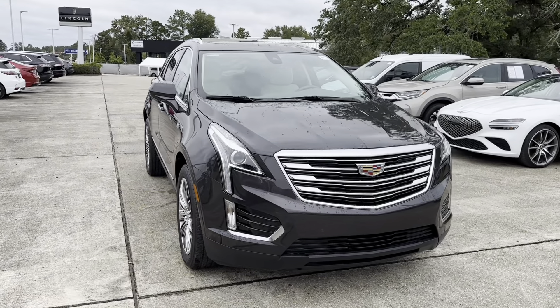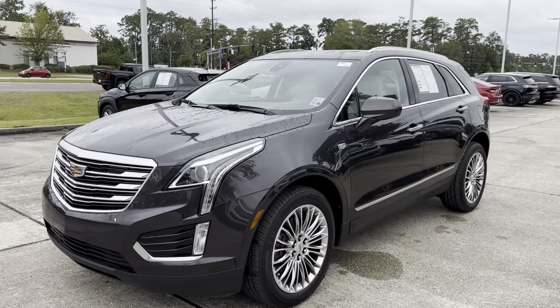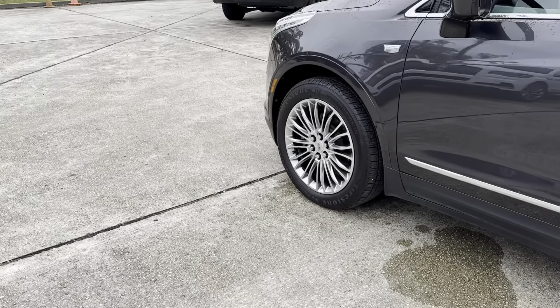Thank you for your interest in Baldwin Motors. Today we're going to be taking a look at our pre-owned 2017 Cadillac XT5. This vehicle has 45,000 miles on the odometer and we're asking $26,000. Let's go check it out.